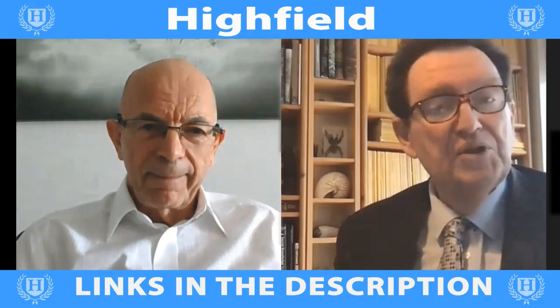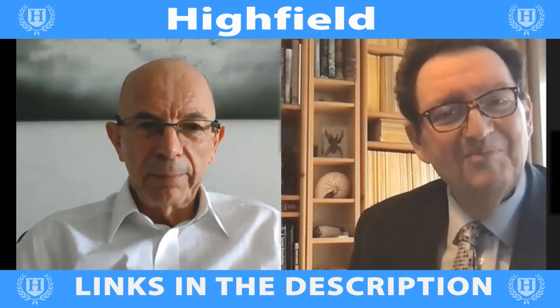Absolutely. Well, thank you Richard for your insights. Thank you everybody. Bye.